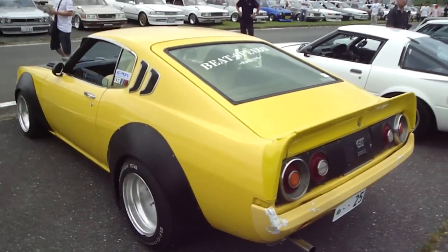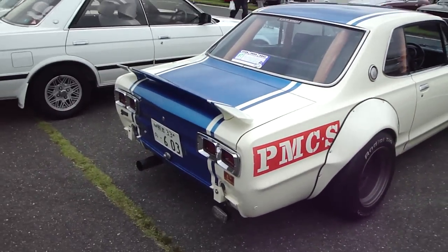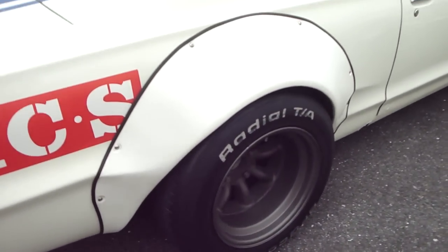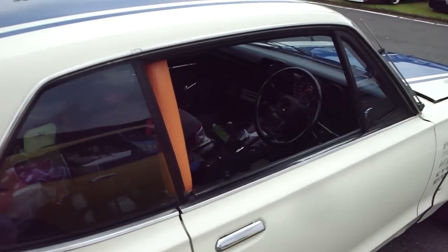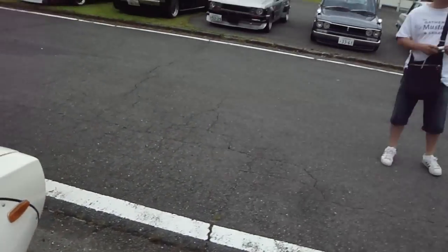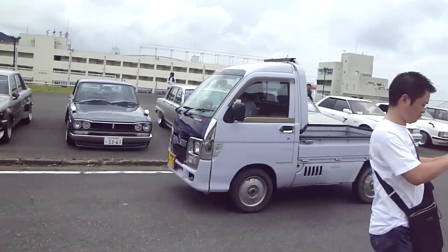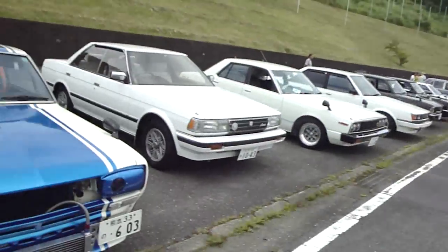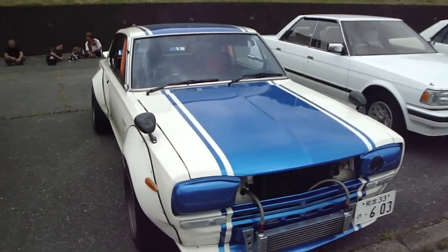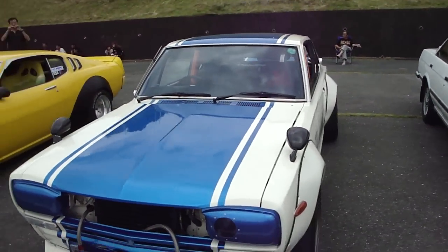Now guys, I hope you're sitting down - I'm certainly not. Damn, that is unbelievable. That is badass. That is a top look for the old Hakosuka. That is nice.